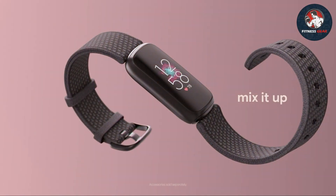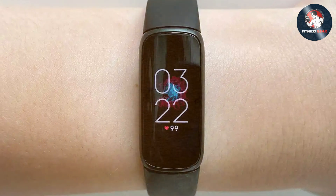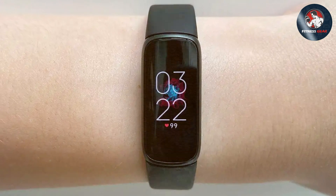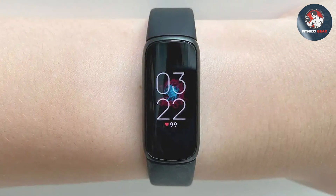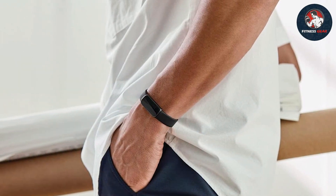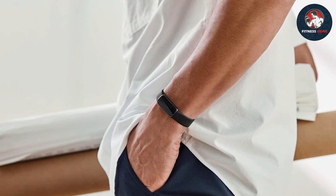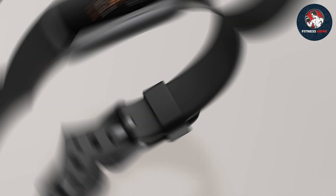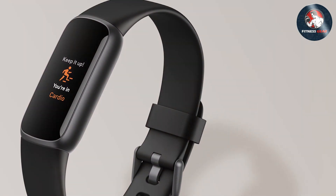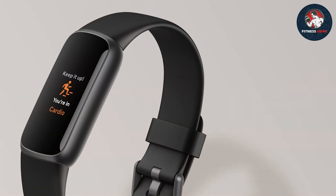Usability is a strong point for the Luxe, with a user-friendly interface and simple navigation that enhances the overall experience. It's also water-resistant, adding to its versatility. The durability of the Luxe is noteworthy, built to last through daily wear and tear. The Luxe excels in features, offering all the essential tracking capabilities, such as activity monitoring, sleep analysis, and stress tracking. Its effectiveness lies in its precision and reliability, providing insights that help users stay on top of their fitness goals with ease.